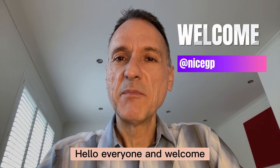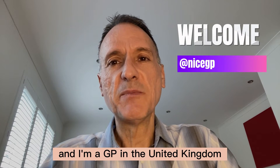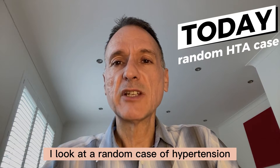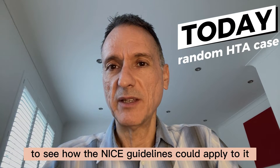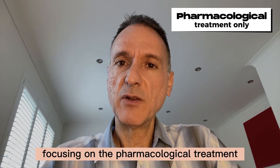Hello everyone and welcome. My name is Fernando Florido and I'm a GP in the United Kingdom. In today's episode I look at a random case of hypertension to see how the NICE guidelines could apply to it, focusing on the pharmacological treatment.